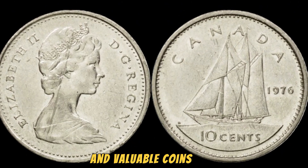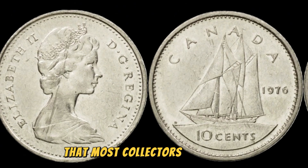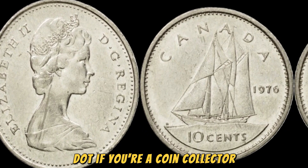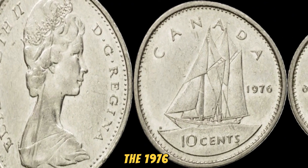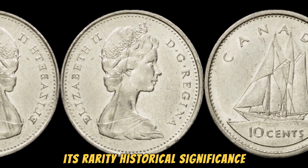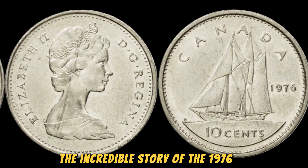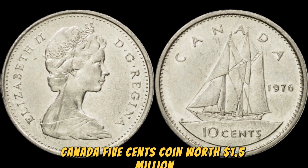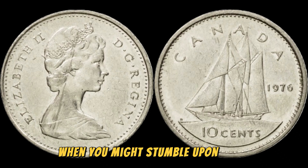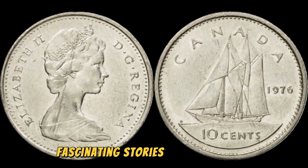Where can you find one of these rare and valuable coins? Well, the chances of stumbling upon one in your pocket change are pretty slim — these coins are so rare that most collectors have never even seen one in person. However, if you're lucky enough to come across one, it could be your ticket to a hefty payday. The 1976 No Canada 5 cents coin is definitely a piece that should be on your radar. Its rarity, historical significance, and jaw-dropping value make it a true treasure in the world of coin collecting. Who would have thought that a simple nickel could hold such a valuable secret? Keep your eyes peeled — you never know when you might stumble upon your very own million-dollar treasure. Thanks for tuning in.